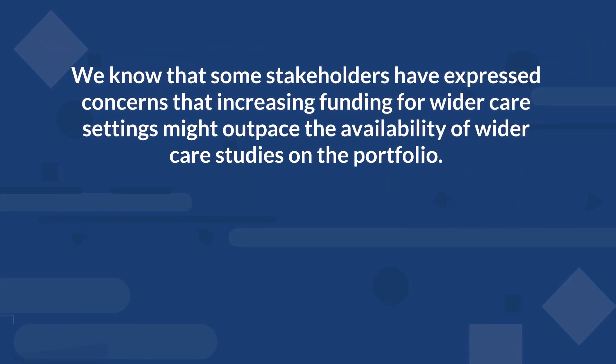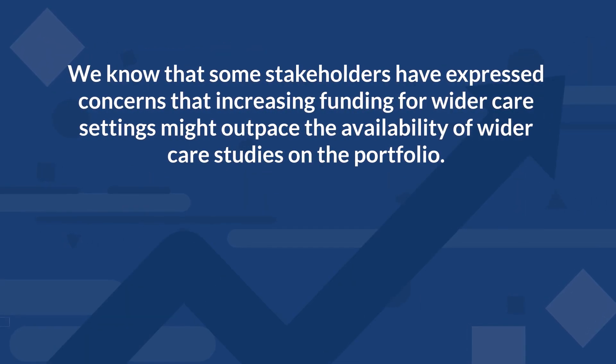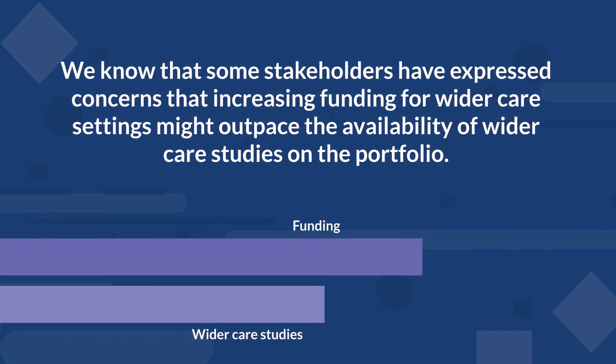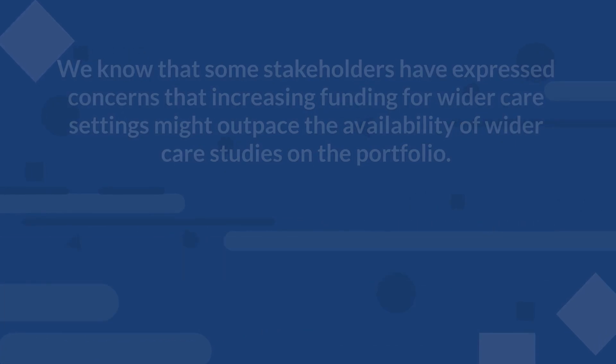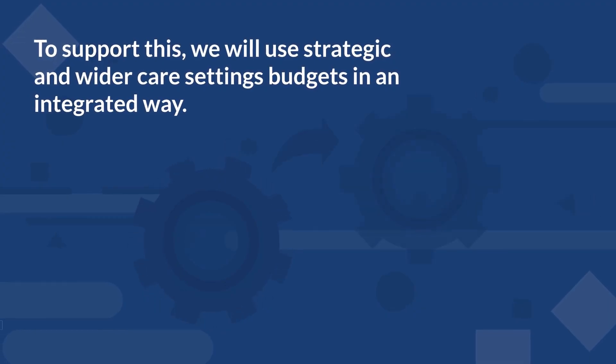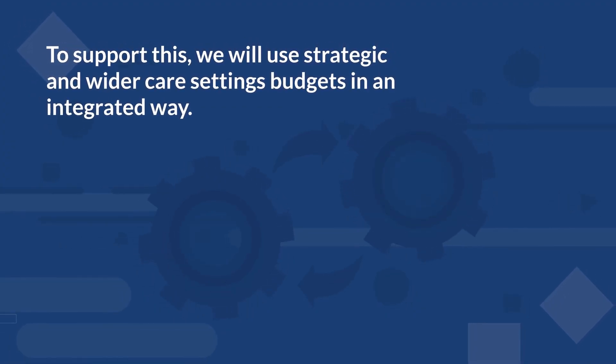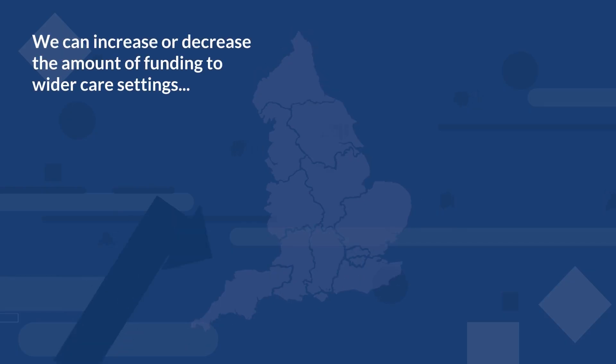We know that some stakeholders have expressed concerns that increasing funding for wider care settings might outpace the availability of wider care studies on the portfolio. To support this, we will use strategic and wider care settings budgets in an integrated way. This means that year on year, we can increase or decrease the amount of funding to wider care settings at a regional level based on need.